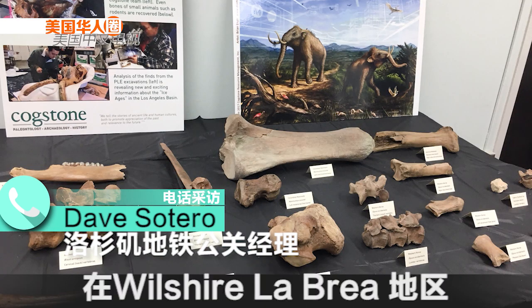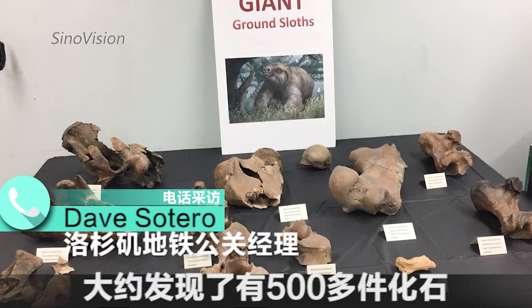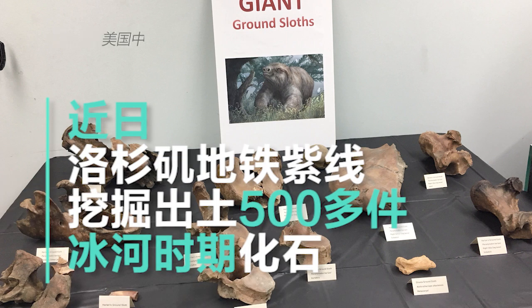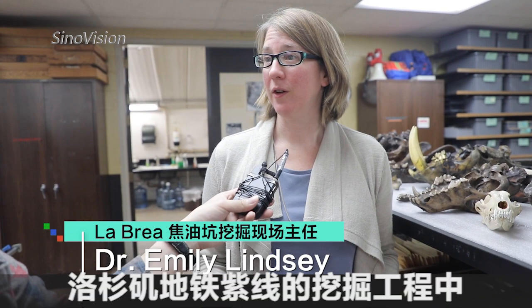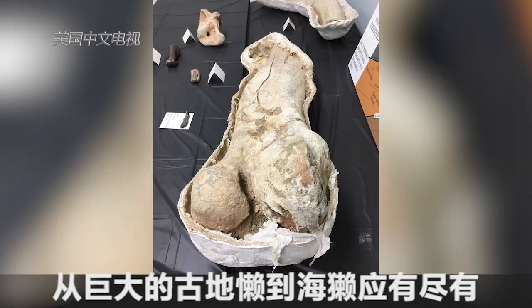Today the paleontologist has approximately 500 fossils from the Purple Line excavation alone. They found a lot of really interesting fossils, everything from giant ground sloths down to sea otters.